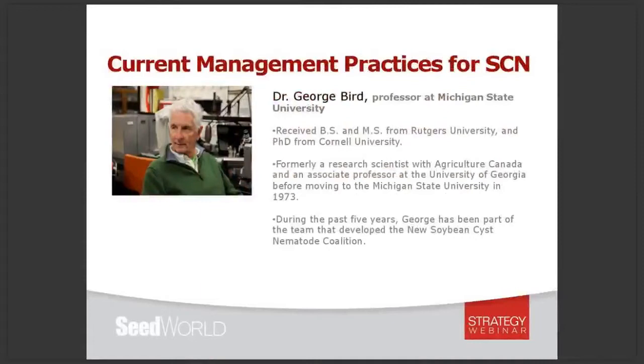Our first speaker this afternoon is Dr. George Bird. George is a professor at Michigan State University where he does research, teaches, and conducts agricultural outreach programs. He received his bachelor's and master's of science from Rutgers University and his PhD from Cornell University. Before coming to MSU in 1973 he was a research scientist with Agriculture Canada and an associate professor at the University of Georgia. He is a former president of the Society of Nematologists and during the past five years has been part of a team that developed the new soybean cyst nematode coalition.